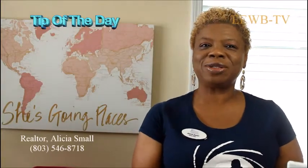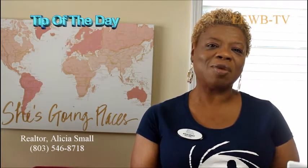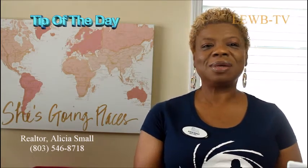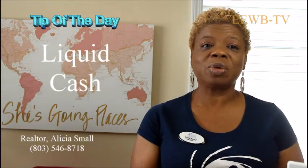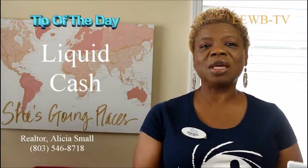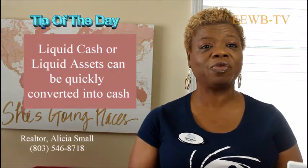Hi, social media world, how you doing? This is your realtor, Alicia Small, here at my home office, and I want to leave you with a tip today. The tip today is to have liquid cash on hand when you're going to purchase a home. The liquid cash on hand is because there are some things that have to be paid for upfront.